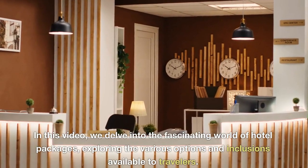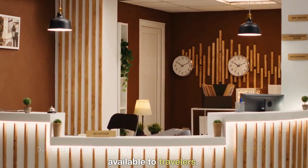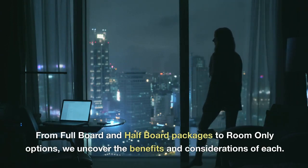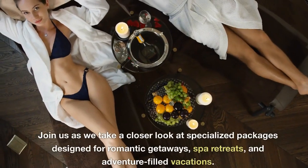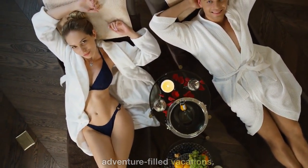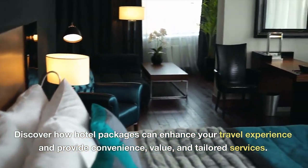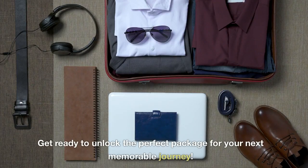We delve into the fascinating world of hotel packages, exploring the various options and inclusions available to travelers. From full board and half board packages to room-only options, we uncover the benefits and considerations of each. Join us as we take a closer look at specialized packages designed for romantic getaways, spa retreats, and adventure-filled vacations. Discover how hotel packages can enhance your travel experience and provide convenience, value, and tailored services. Get ready to unlock the perfect package for your next memorable journey.